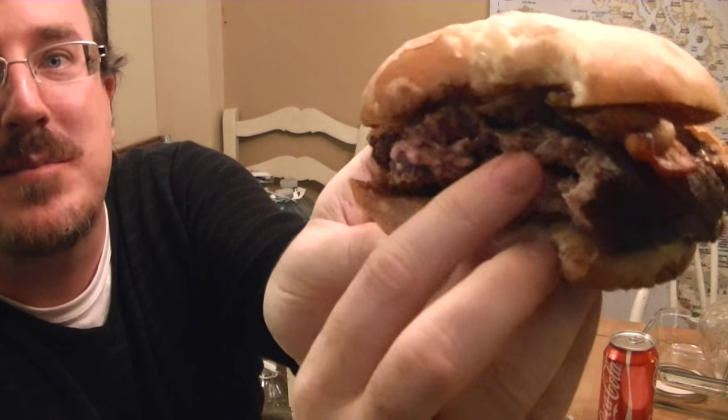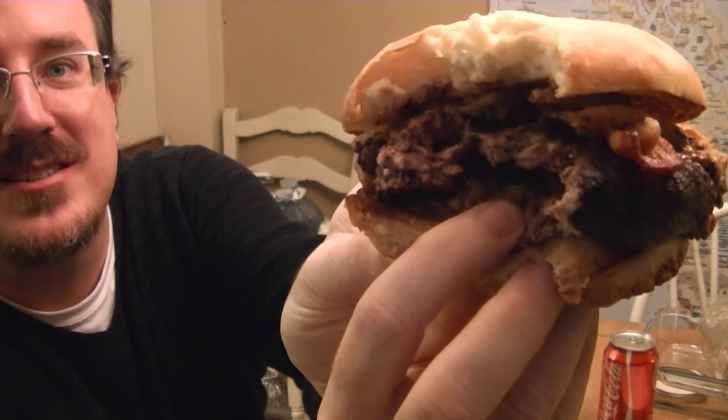I'm not sure if you can see this on camera, but mine is stuffed with something — though there doesn't really seem to be much stuffing in here. It definitely doesn't look like it does in the advertisement, but I'm pleasantly surprised that this is actually quite good.